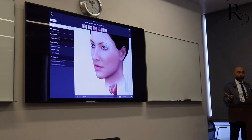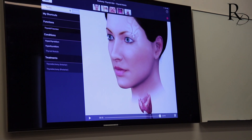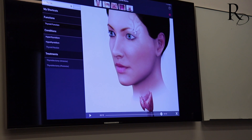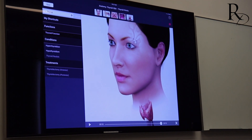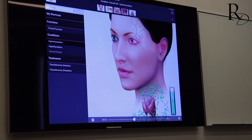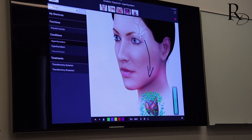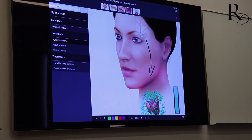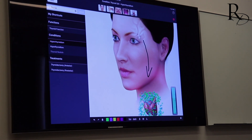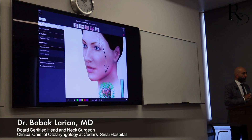The TSH receptor inside the thyroid gland is the target of this disease. When the immune system produces an antibody towards that target, it falsely tells the gland to become overactive - it activates the gland, stimulates the receptor, and the gland produces higher amounts of hormone. In a hyperthyroid state, the gland is producing a lot more hormone, but it's getting that stimulation from the antibody rather than from TSH from the pituitary gland. Removing the thyroid gland removes that target.